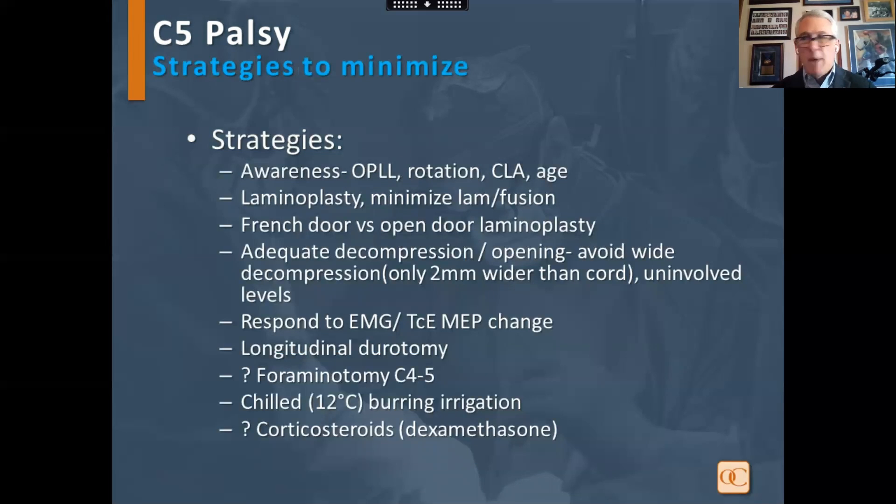Strategies to minimize C5 palsy: awareness is number one, especially with OPLL, cord rotation, and age. Laminoplasty can minimize risk compared to laminectomy fusion, and French door is lower than open door laminoplasty. Perform adequate decompression but avoid wide decompression at uninvolved levels. Respond to monitoring changes, consider C4-5 foraminotomy, use chilled irrigation with burring, and possibly corticosteroids.